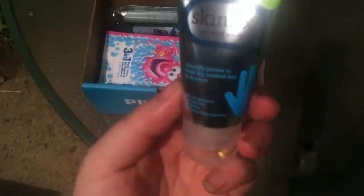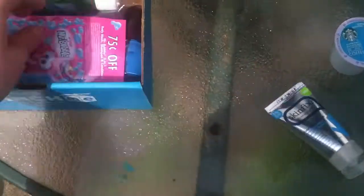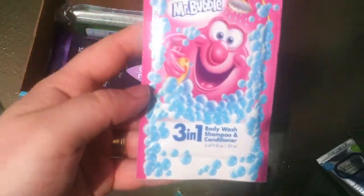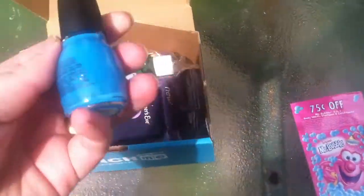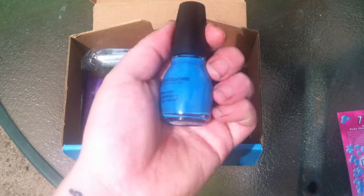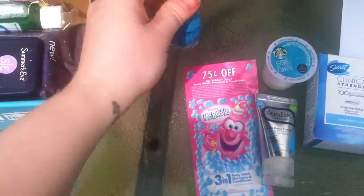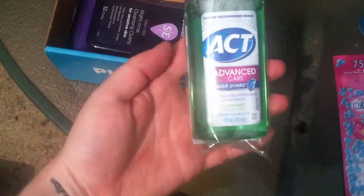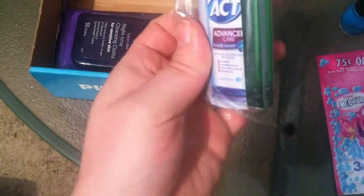I also have Skin Fix Hand Repair Cream, and some — oh, my kids will like this — 301 Body Wash, Shampoo and Conditioner from Mr. Bubbles, and there's a coupon on there as well. Sinful Colors nail polish — I obviously need that; I've been working in the garden too much so my nails are kind of ew, so I will do my nails later. And some ACT Advanced Care Plaque Guard — it looks like there are some coupons in there as well.